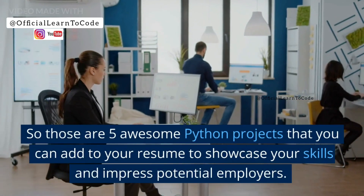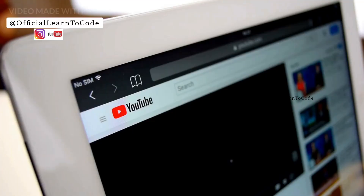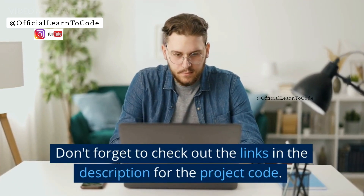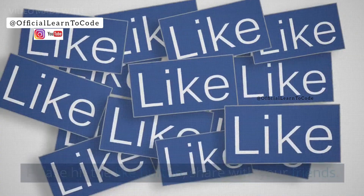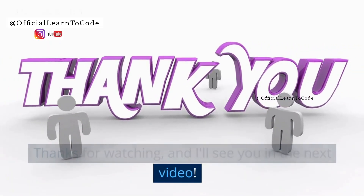So those are 5 awesome Python projects that you can add to your resume to showcase your skills and impress potential employers. I hope you found this video helpful. Don't forget to check out the links in the description for the project code. Please hit the like button, share with your friends. Thanks for watching, and I'll see you in the next video.